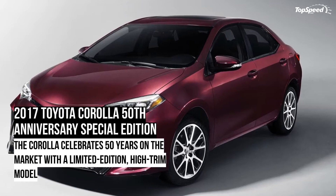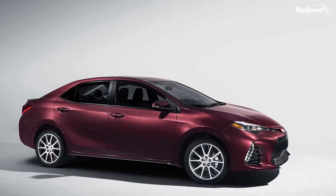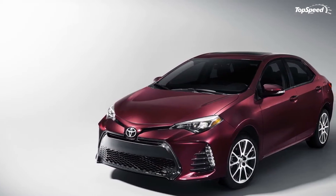On top of that, the 50th Anniversary package adds complex LED headlamps, a 50th Anniversary badge, and machine-finished wheels with dark gray inserts instead of the standard gloss black rollers.